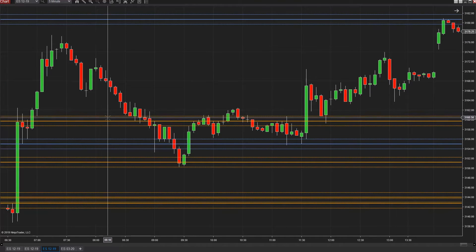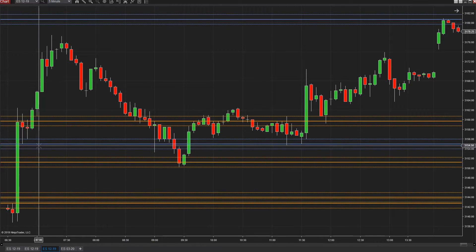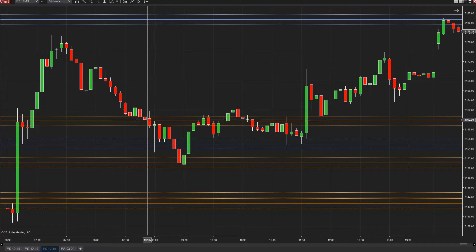We did pull back. We said if we didn't hold here we'd pull back down to here. We weren't buying here again because we had already used that level over here. Then there was an opportunity: when we broke 3159, we knew we were going down to 3151, so there's an 8-point trade from here down to here.